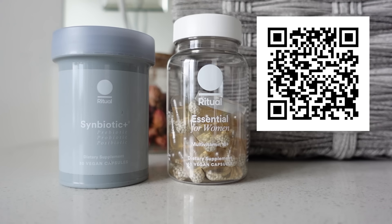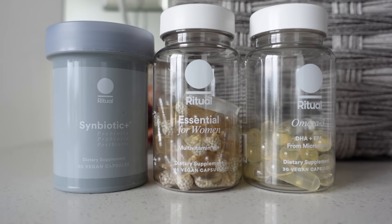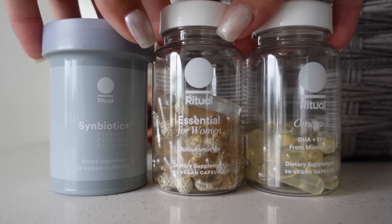You can scan my QR code on screen or head to the description box or pinned comment to take advantage of that offer. Even if you don't love your Ritual vitamins in the first 30 days, they do offer a refund. Huge thank you to Ritual for making this video possible — but now let's get into my springy plant prep.